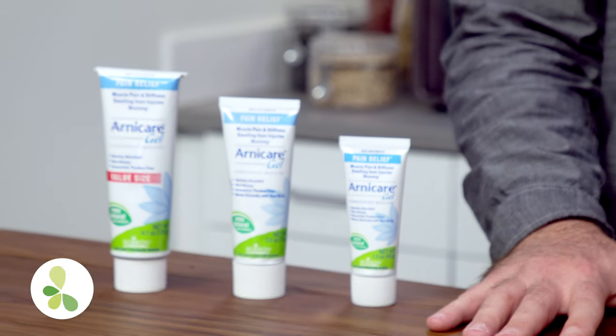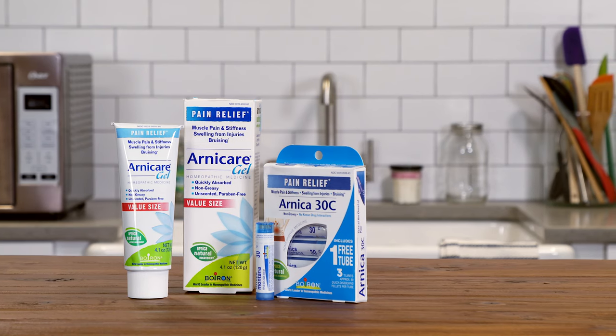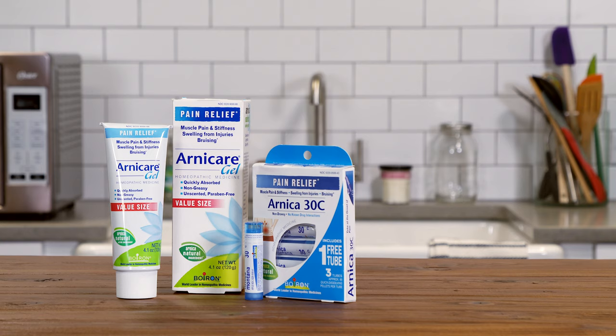Hey everybody, Derek from LuckyVitamin here, and today we are talking about Arnicare from Boiron. Boiron was founded in 1932 in Lyon, France, and has since grown to be one of the largest and most well-known homeopathy companies in the world.